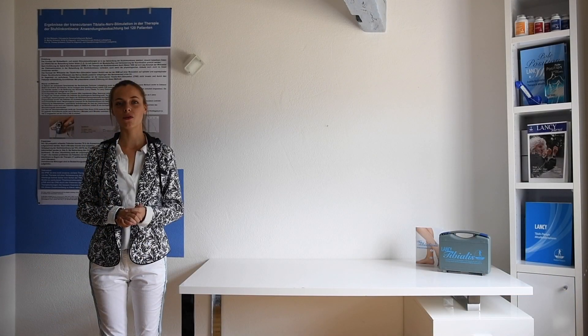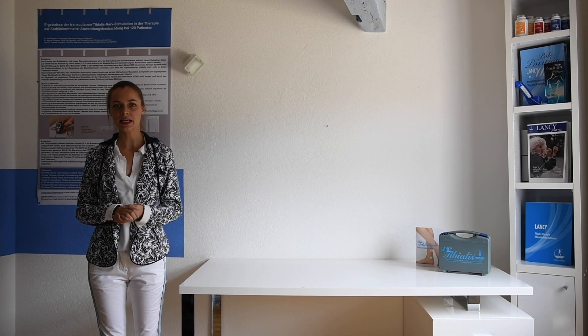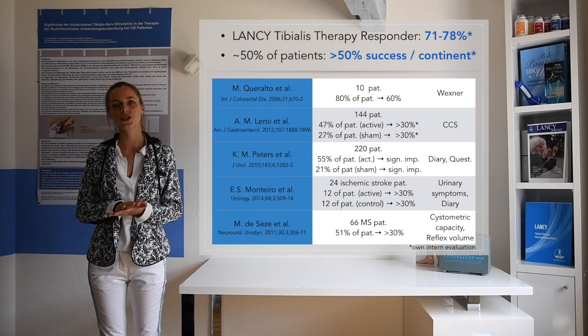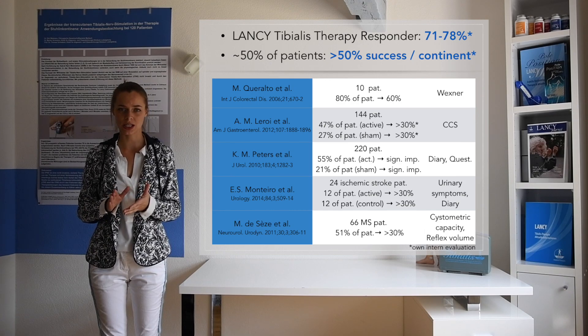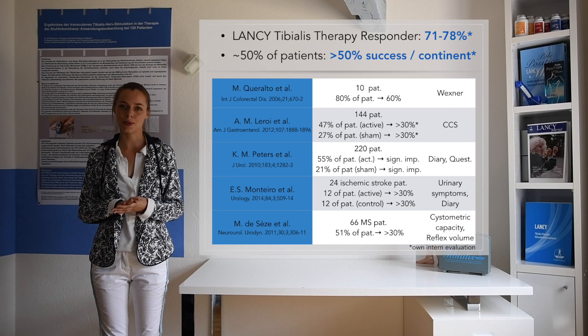We have treated over 3,500 patients by now with the Lansi Tibialis therapy. Our own internal evaluation indicates that, depending on the specific kind of incontinence, 71 to 78% of patients respond to the therapy. About 50% of patients have an over 50% improvement or are completely continent after a 3-month treatment. Due to different definitions of success, a direct comparison between official studies is difficult, but as you can see, many have similar results to ours.